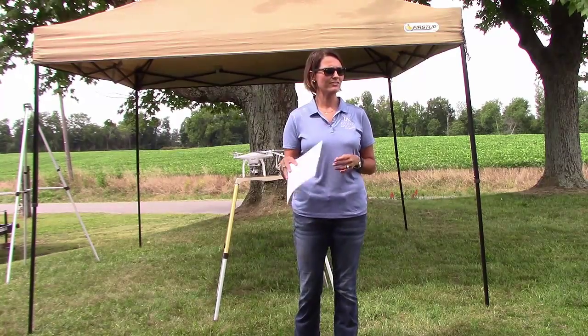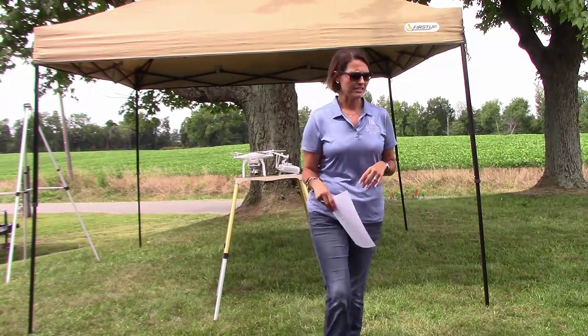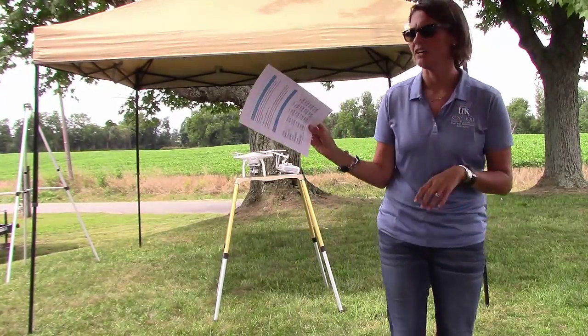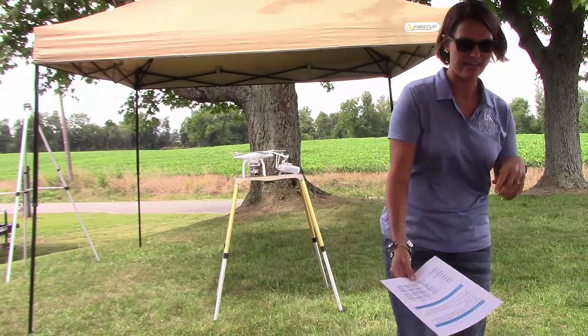Some of you may have driven by this field — I know Patrick probably drove by it more than anyone and may not have known what was going on. You guys can keep the results handout, and this will be on my website too if you ever want to look back at it.